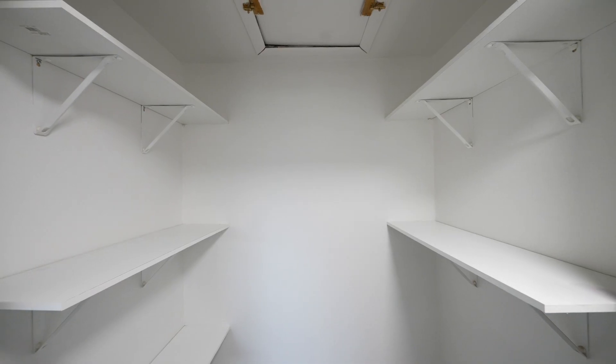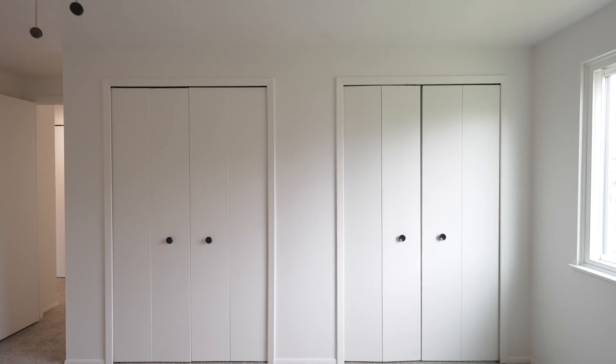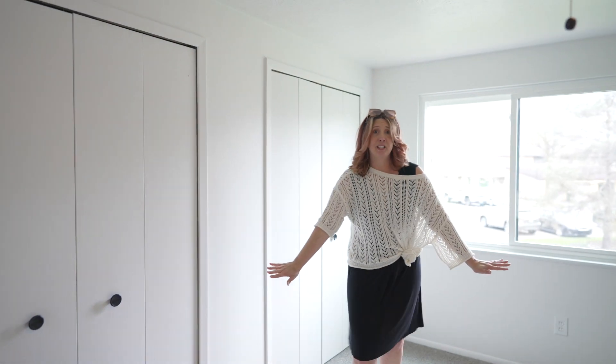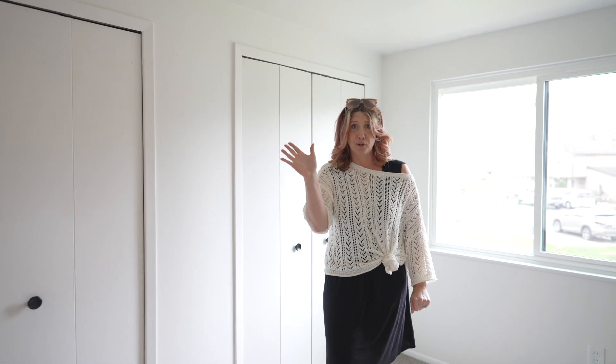Off the bathroom, you've got this massive closet that you need to come see, as well as another linen closet and double closets in both of these bedrooms, as well as a third bedroom upstairs. All the carpet is brand new, including in the basement — brand new carpeting.